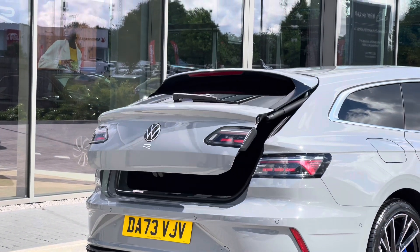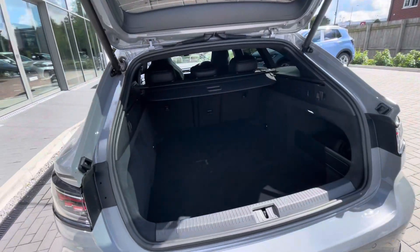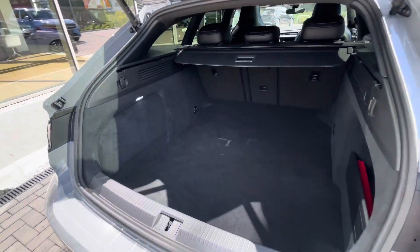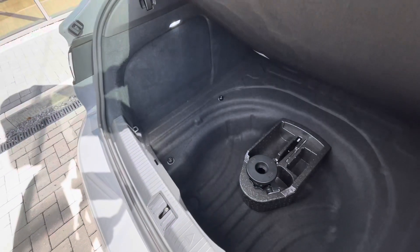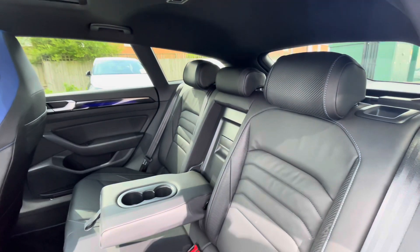There's an electric tailgate — simply hold the button on the key and you can access the boot directly. This is great if you have your hands filled with shopping, for example. There's large boot space and capacity in there with additional storage space and height underneath as well. It's ideal for places like golf clubs along the long boot space.